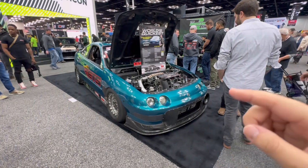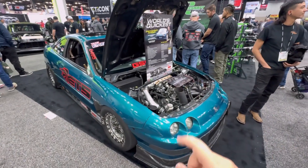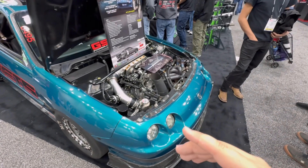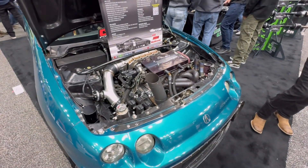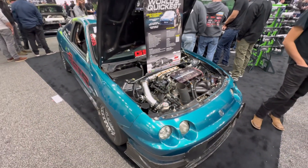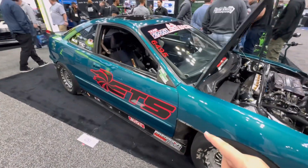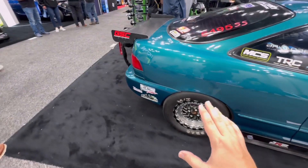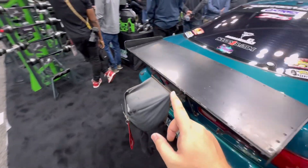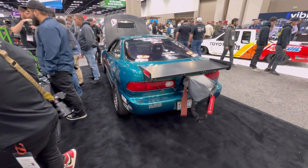This right here is the world's quickest and fastest Acura Integra, with over 1,500 horsepower, something like 1,000 foot-pounds of torque, going through the quarter mile at up to 195 miles an hour with a turbocharged B-series under the hood. Up to 216 miles an hour in the half mile. It's all-wheel drive of course, big drag wing out the back, parachute — fastest in the world. You're taking a look at it right now.